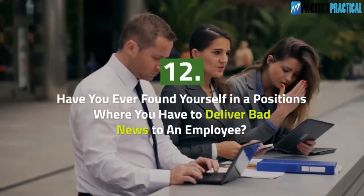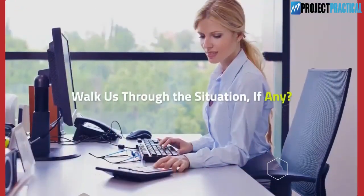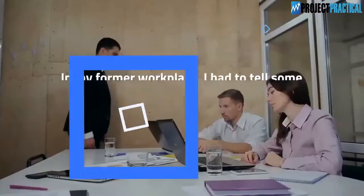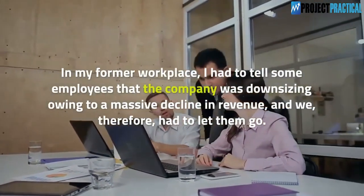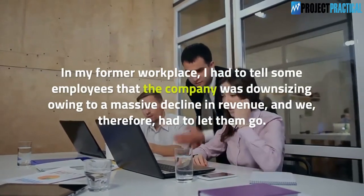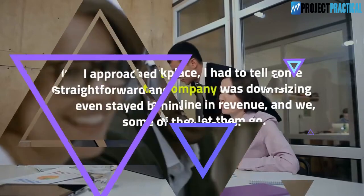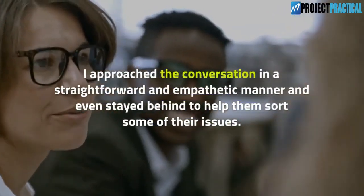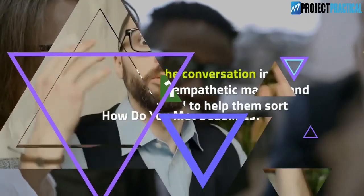Question 12: Have you ever found yourself in a position where you had to deliver bad news to an employee? Walk us through the situation. In my former workplace, I had to tell some employees that the company was downsizing due to a massive decline in revenue and we therefore had to let them go. I approached the conversation in a straightforward and empathetic manner and even stayed behind to help them sort some of their issues.